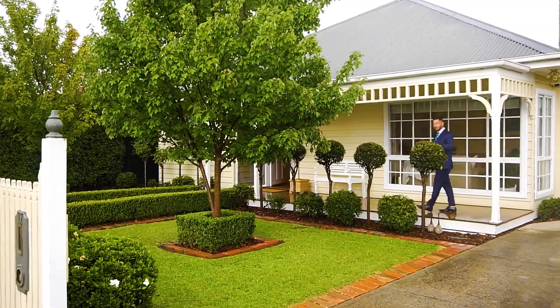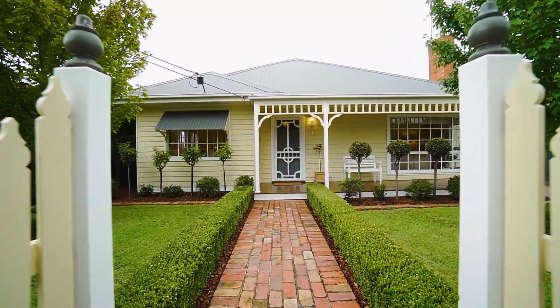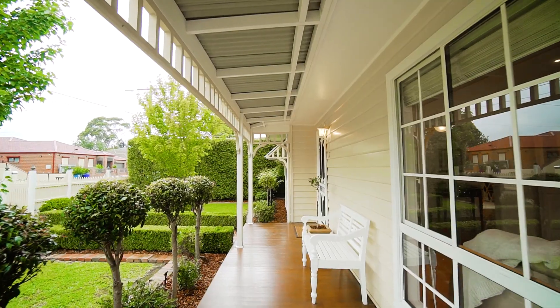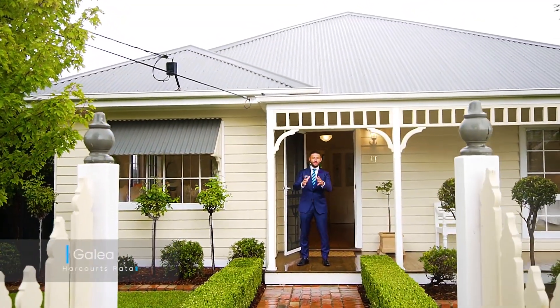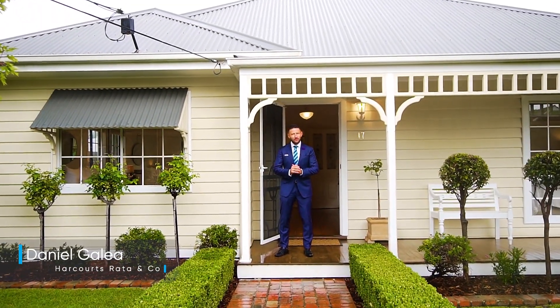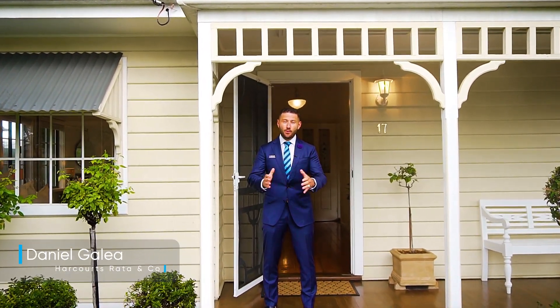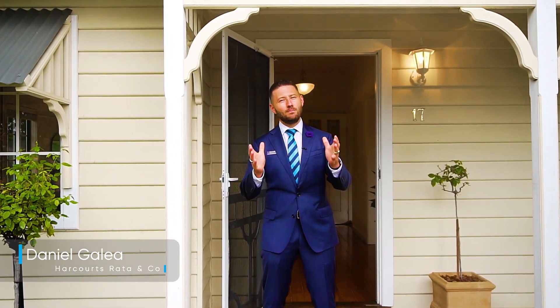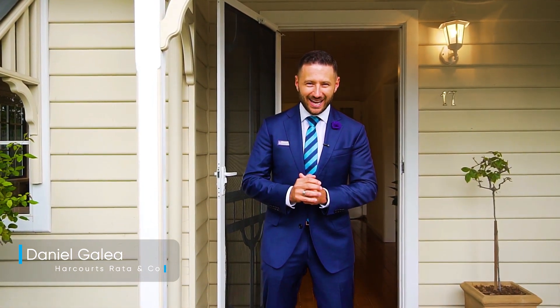Naturally, we all do it — driving through suburban streets admiring certain properties with an enviable thought of 'wow, how lucky the owners are to have such a beautiful home.' Well, now is your opportunity to become the new lucky owner of one of Laidlaw's most impressive period home renovations. I proudly speak of number 17 Chown Street, as I've been admiring this home for many years and now have the privilege to offer it to you. I sincerely cannot wait to show you through.